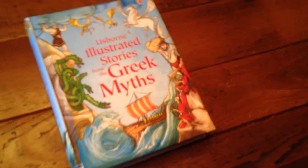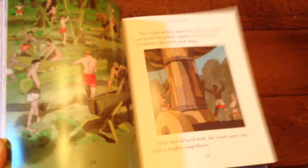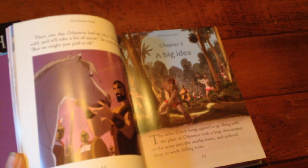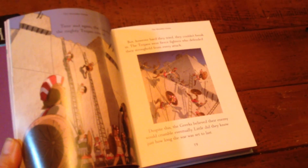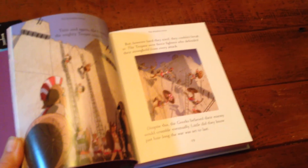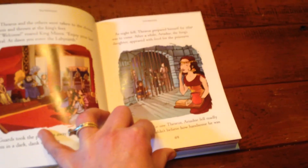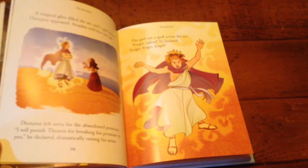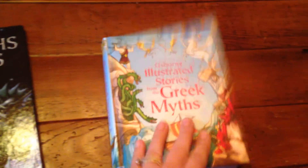Finally, we have the Usborne Illustrated Stories from the Greek Myths. These are so beautiful, and the whole series of illustrated stories is just wonderful. It's intended for children who are maybe beyond sticker books but not ready for some of the longer stories. The wonderful illustrations can retain a child's interest even on topics they might not otherwise engage with. There aren't a lot of words to get through, so it's great as a read-aloud and for family time.